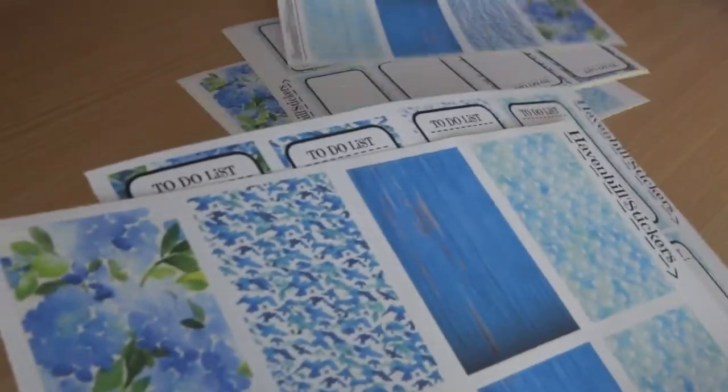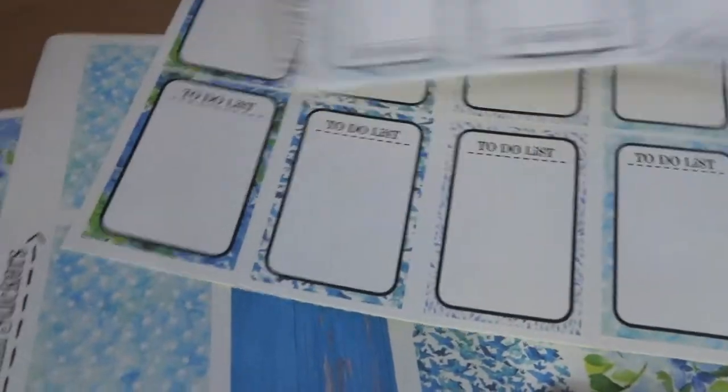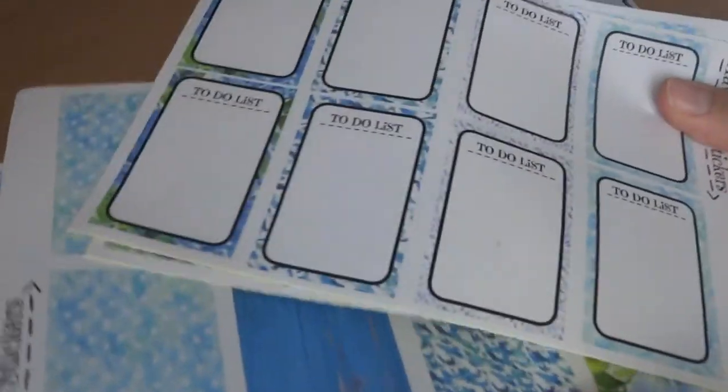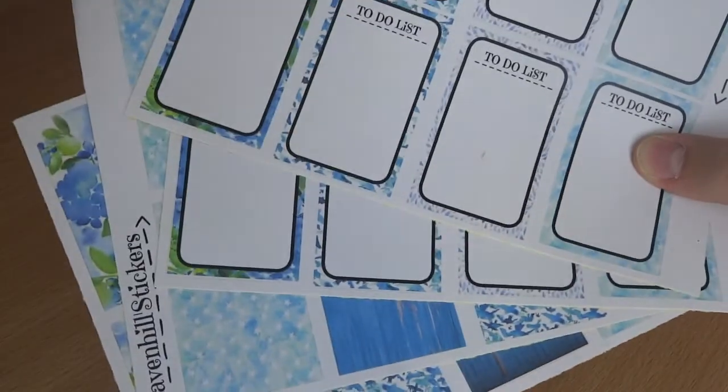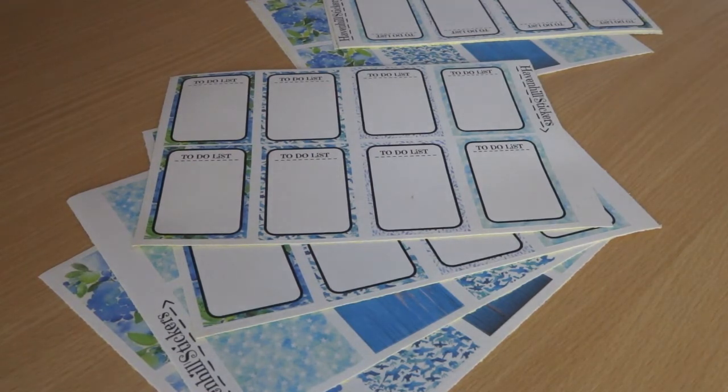What you can win in the giveaway is pretty much two of these sticker sheets for the Mambi planner and two to-do lists of this blue one. If you want to win, just comment down below and say 'I want to win' or something like that. It's open to everyone internationally — no matter where you live, you can enter. Well, unless you live on Mars — it would be really difficult for the postman to deliver there — but you get the point. Anywhere you live, you can win this if you want.